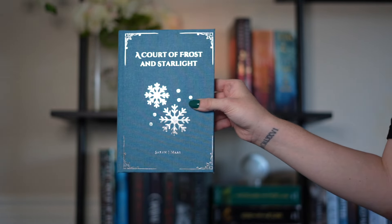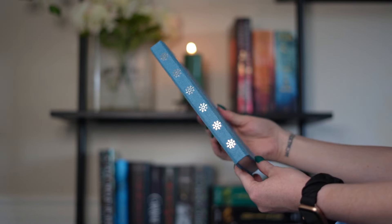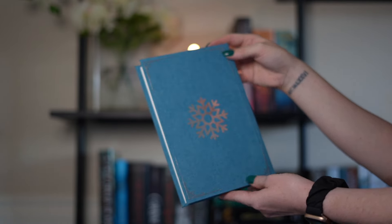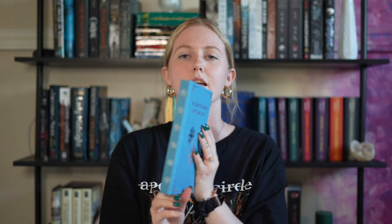My second favorite from that series is A Court of Frost and Starlight. I love how this one turned out. I did a different material than the rest of them because I thought it would be cool since this one is a novella — she's a little special. I actually love this material better than what I was using for the rest of them. I liked how I did the snowflakes on the spine instead of writing the title — I think it looks really cute when all the books are together on the shelf.